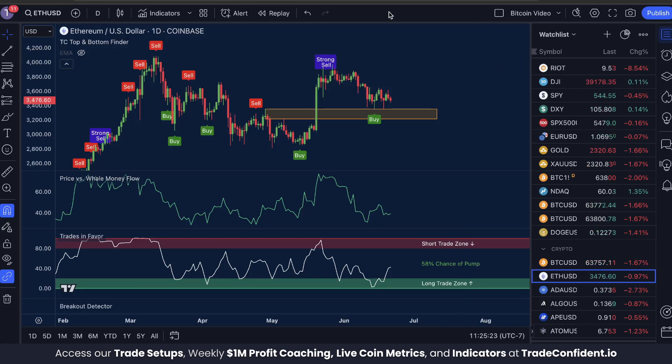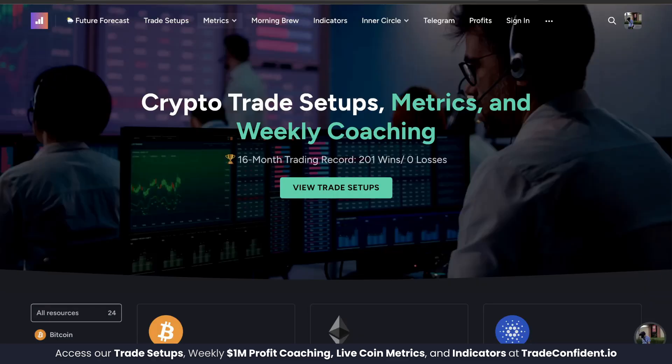Let me show you the signals we're watching for and how you can set alerts to make sure you don't miss the next bottom. My name is Jake with Trade Confident, and over the last 16 months we've earned 201 wins and 0 losses in our membership trades.